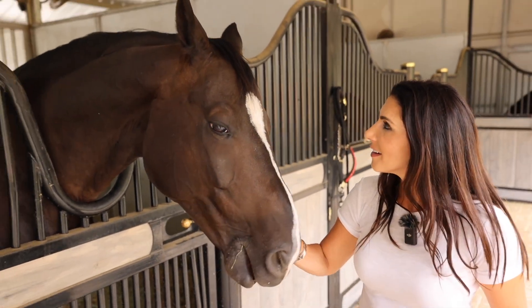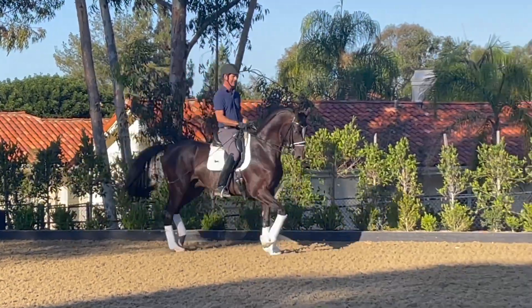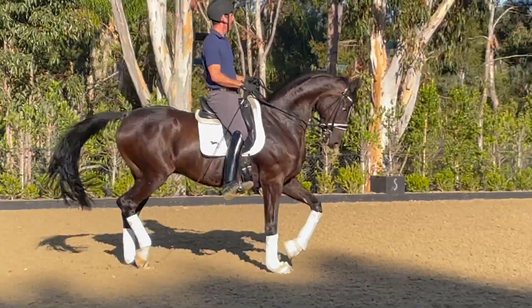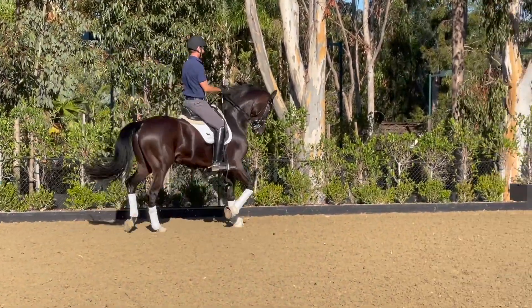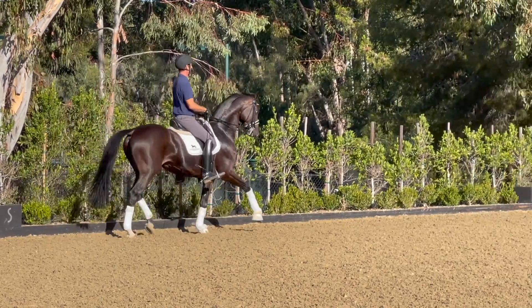This is Cinco, official name Sophisticated. He is an 11-year-old German-bred horse by Sir Donner Hall. He was doing FEI in Germany before he came here and he's doing some of the upper level work — older schoolmaster type.